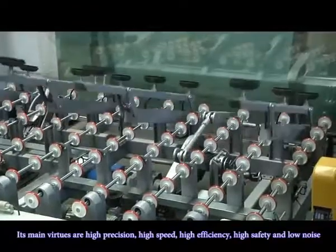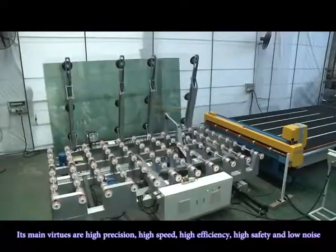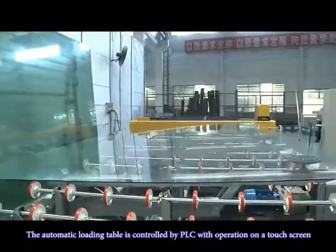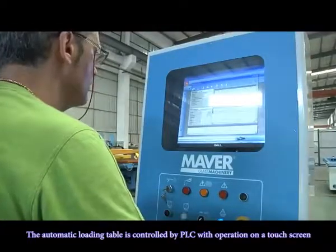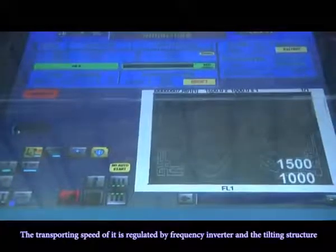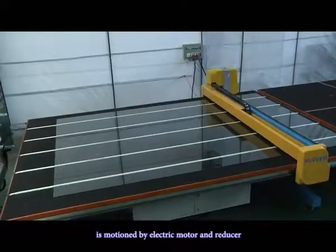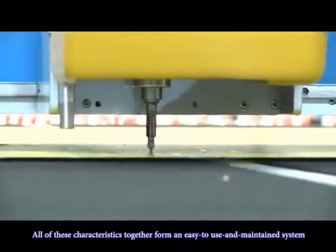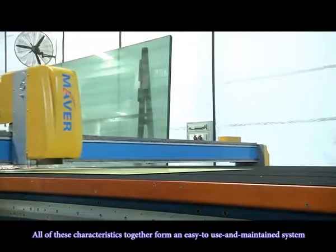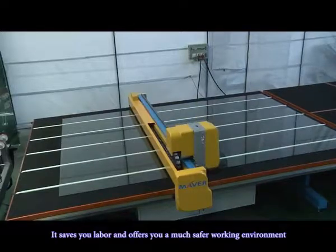It manages high precision, high speed, high efficiency, high safety, and low noise. The automatic loading table is controlled by PLC with operation on a touch screen. The transporting speed is regulated by a frequency inverter, and the tool construction is driven by an electric motor and reducer. All of these characteristics together form an easy-to-use and maintained system that saves labor and offers a much safer working environment.